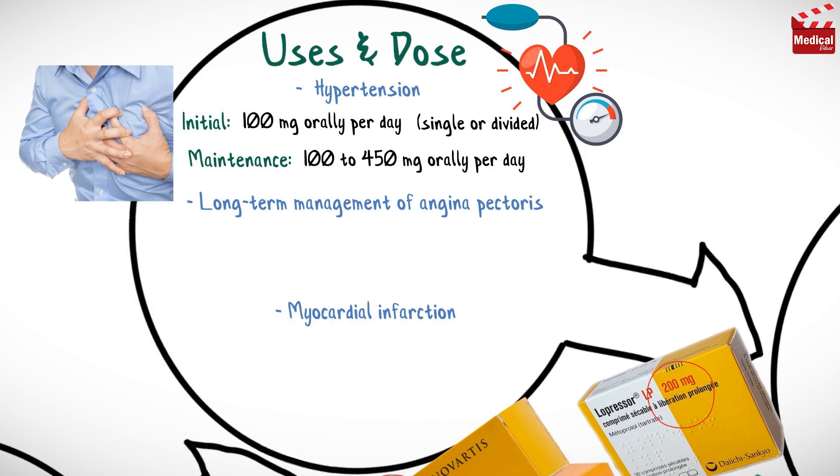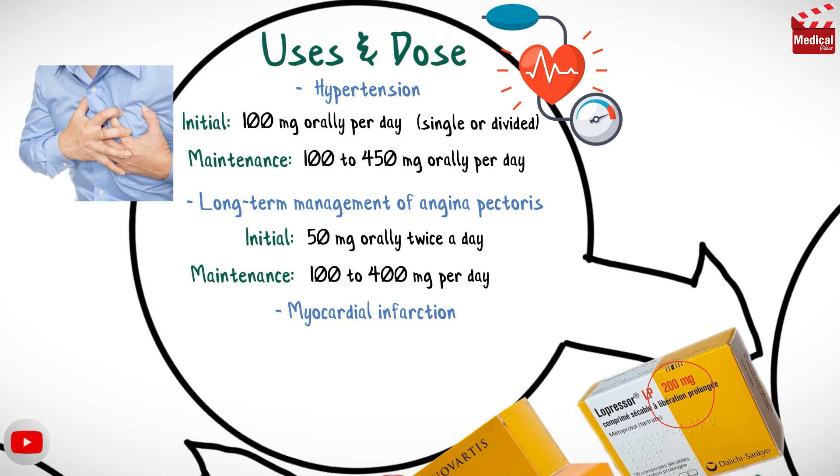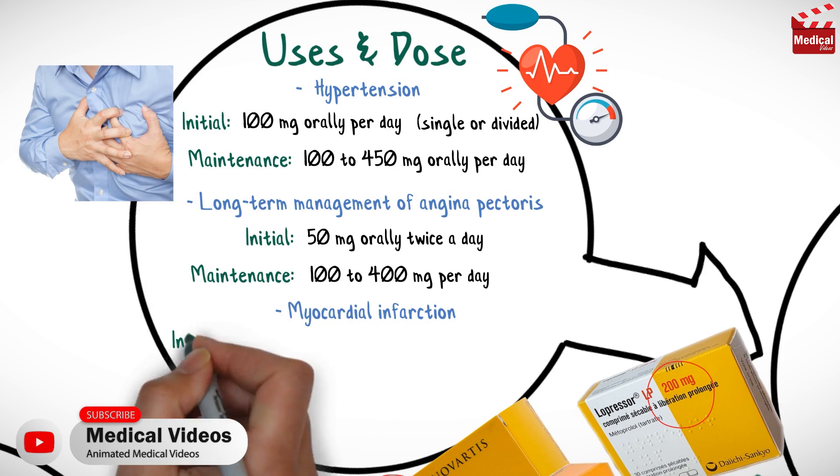For angina, the usual initial dose is 50 mg two times per day, and the maintenance dose is 100 to 400 mg per day.